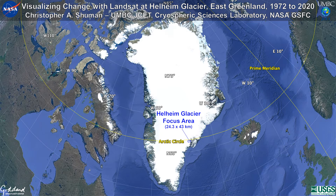In the first frame of this talk, the small blue rectangle just below the Arctic Circle shows the study's focus area and will be shown in subsequent frames using Landsat satellite imagery. This area is about 24.3 by 43 kilometers, or 15 by 27 miles in extent. To give you a sense of its size, this area would nearly cover the cities of San Francisco and Oakland, California, as well as the bay between them.